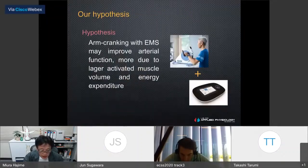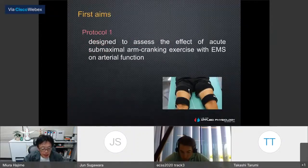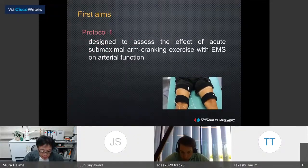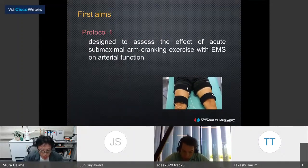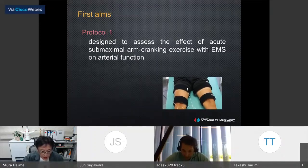Based on these results, we hypothesized that arm cranking exercise with electrical muscle stimulation may improve artery function due to larger activated muscle volume and energy expenditure. I will now show you data on exercise with electrical muscle stimulation and artery function. This study aimed to determine the effect of arm cranking exercise with lower limb EMS application on brachial artery endothelial function.